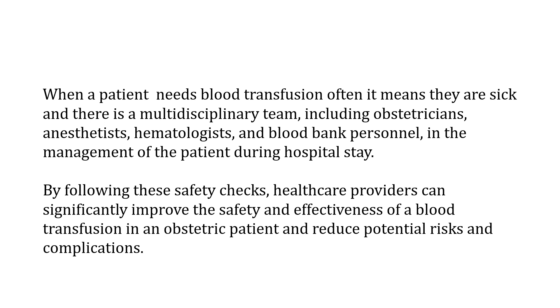When a patient needs a blood transfusion, it often means they are very sick. There is a multidisciplinary team which includes obstetricians, anesthetists, hematologists, and blood bank personnel. Nurses, doctors, and assistants will all be involved in the management of the patient during the hospital stay. By following these safety checks, healthcare providers can significantly improve the safety and effectiveness of a blood transfusion in an obstetric patient's treatment and reduce potential risks and complications.